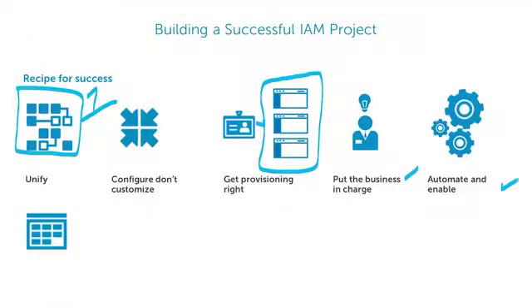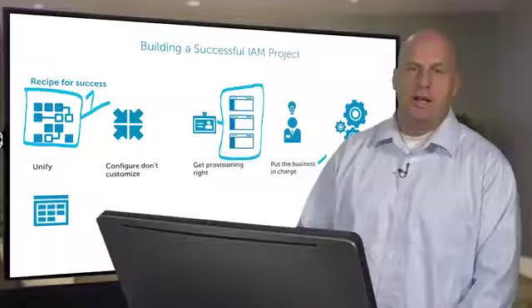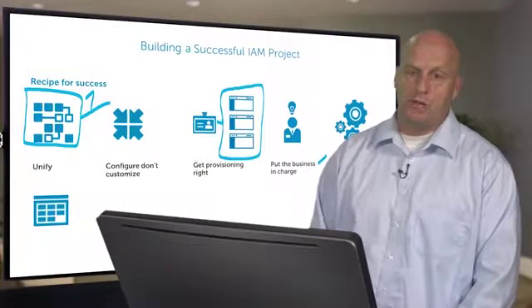Put in as much automation, as many tools as possible that will make the IT workload easier, that will allow people to help themselves, that will automate processes that normally take you a lot of time.